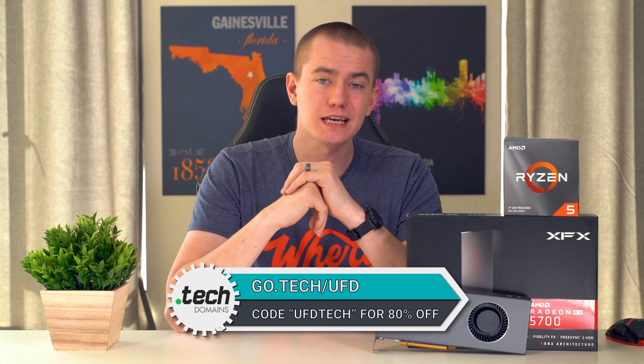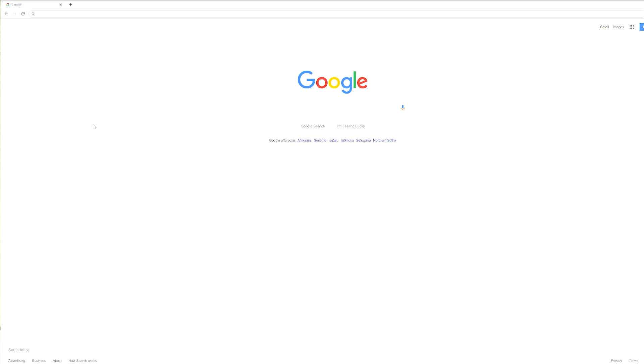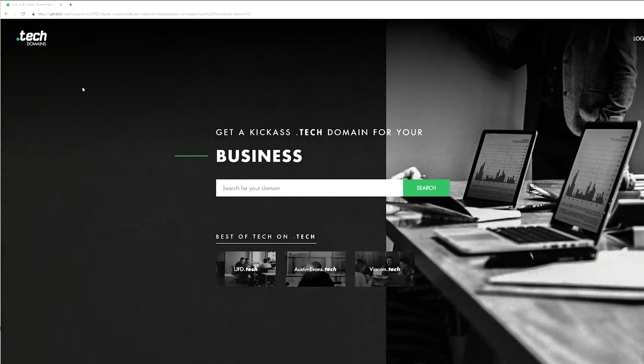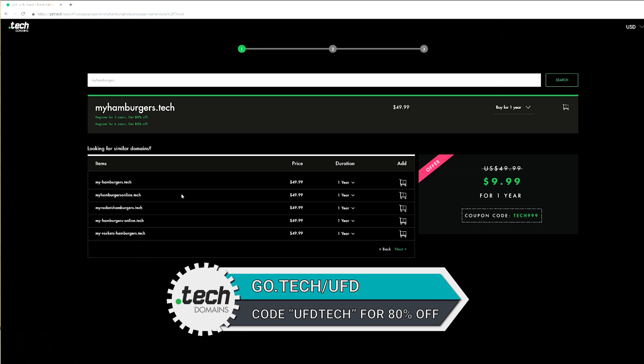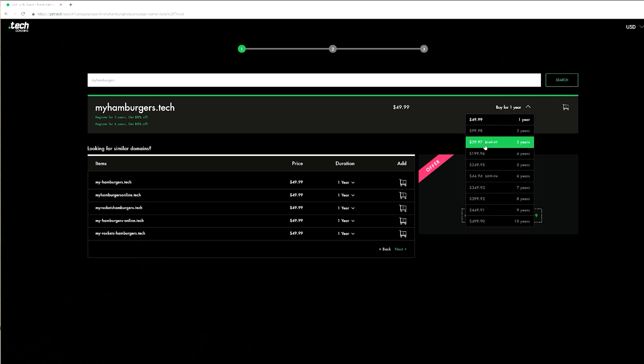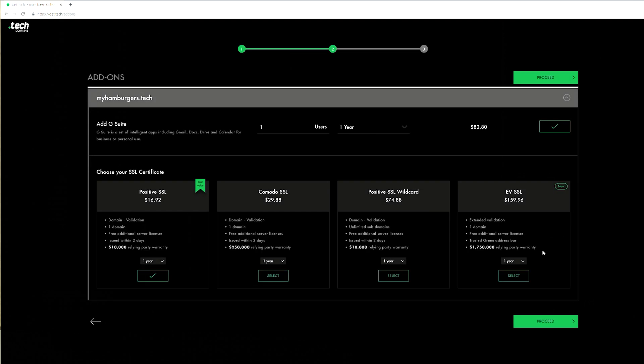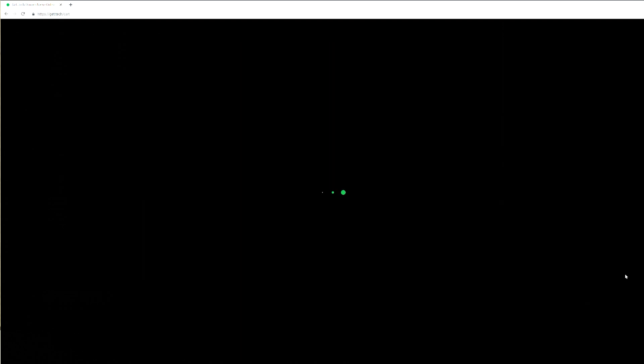Today's video is brought to you by .tech domains. In case you're into tech, if you have your own website, you should get a domain that represents that by picking up a .tech domain. Our YouTube channel is UFD Tech, so it made sense for us to get a website called UFD.tech, where we host UFD Deals where you can find products where you save money. They have clients such as Viacom, Intel, and even CES using .tech domains. So if you're a programmer, a developer, a tech enthusiast, or just a hobbyist in tech, go to go.tech forward slash UFD and check if your .tech domain is available. Enter coupon code UFDTECH at checkout and you get 80% off a one and five year subscription.